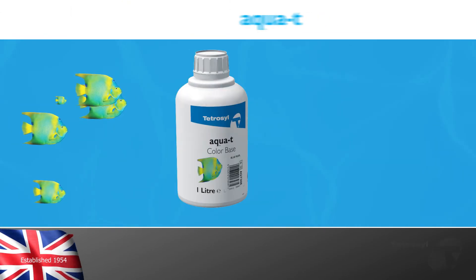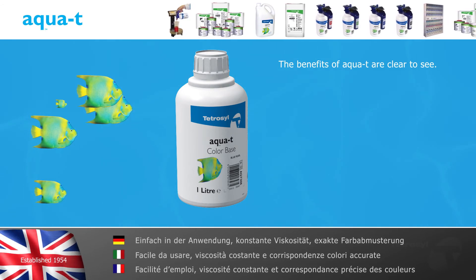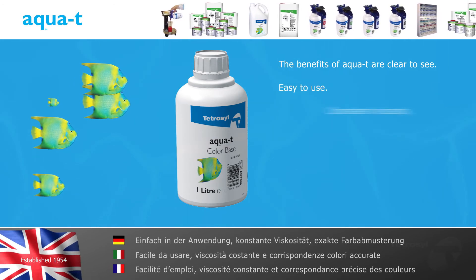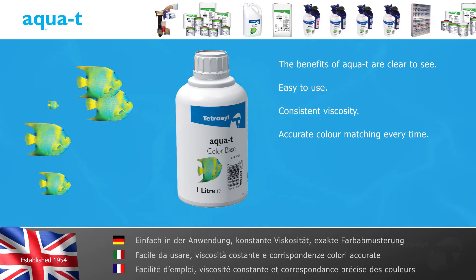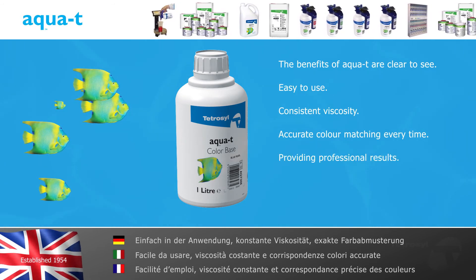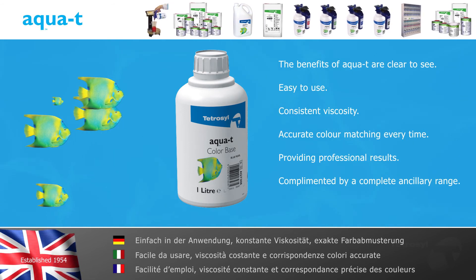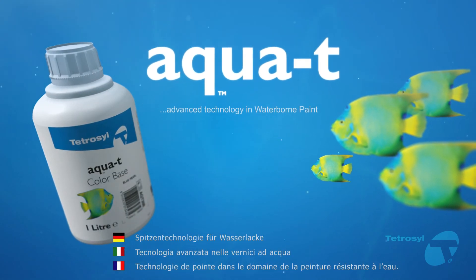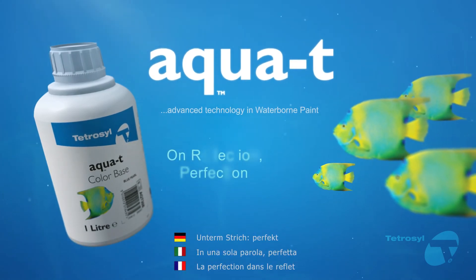The benefits of AquaTea are clear to see. Through the use of advanced product technology, AquaTea waterborne paint is easy to use, has consistent viscosity and accurate color matching every time. Providing professional results complemented by a complete ancillary range suitable for today's modern body shops. AquaTea from Tetrasil — advanced technology in waterborne paint. On reflection, perfection.